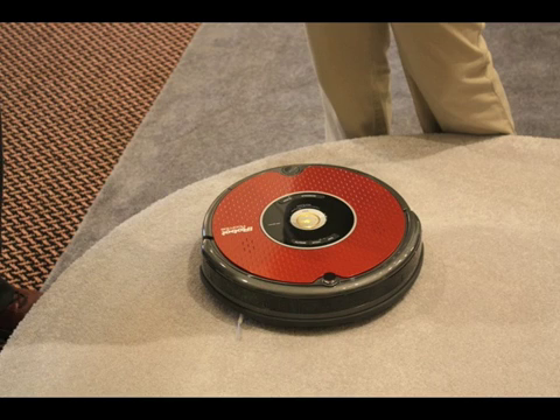This first little guy might be familiar to you. That's the iRobot Roomba, the vacuuming robot. I have one of these in my home, actually. Unfortunately, it sits in the corner because when I fire it up, the cat hates it.